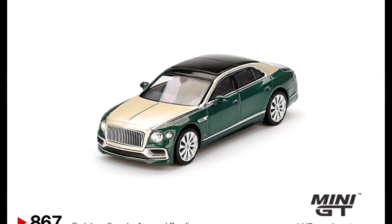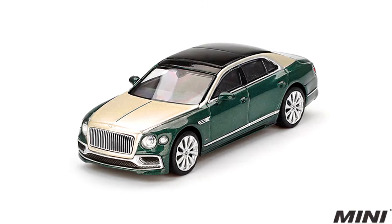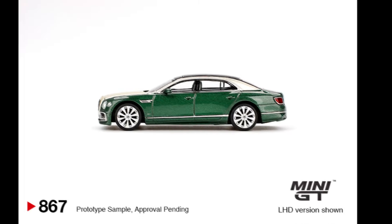A Bentley Flying Spur. Color of the car: White Sand and Verdant. Releasing at the end of January.